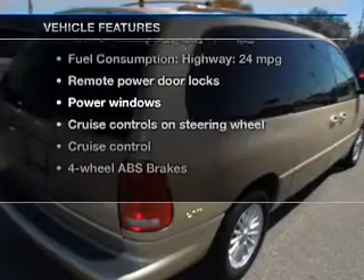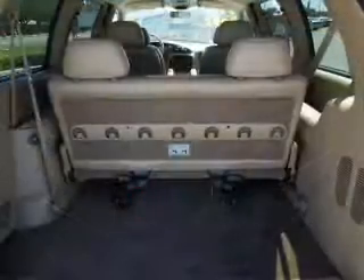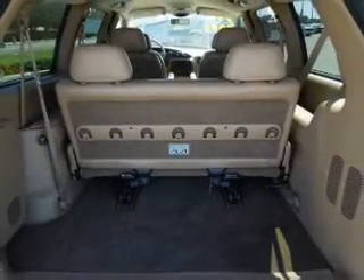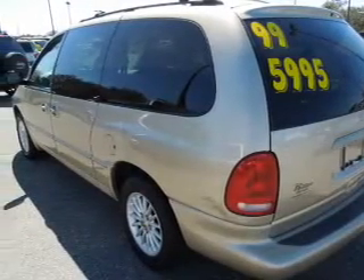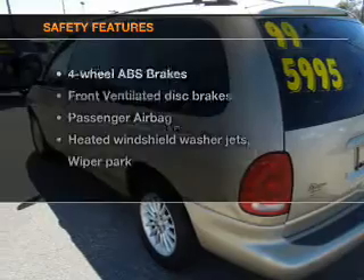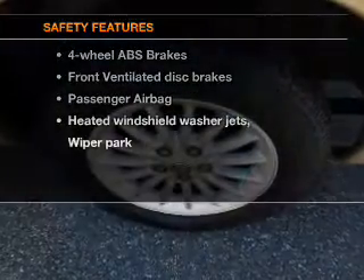Plus enjoy these notable features included in this vehicle: power door locks, power windows, cruise control, and AM FM stereo with CD player, power mirrors, power steering, and an adjustable tilt steering wheel.